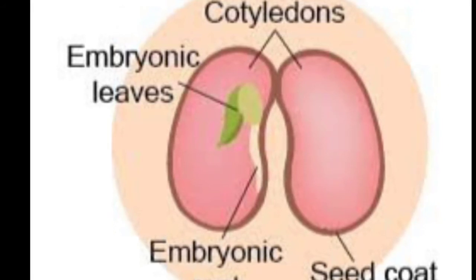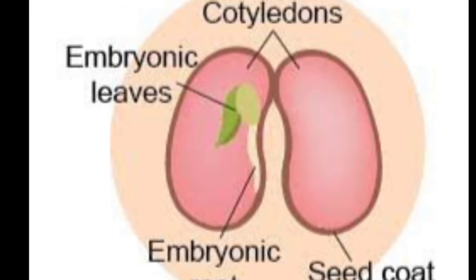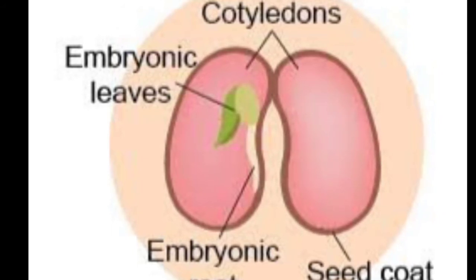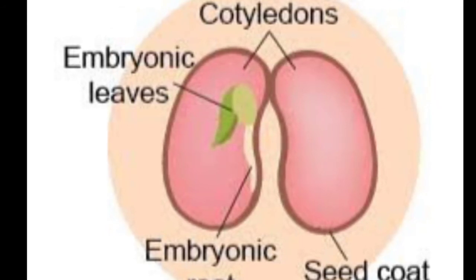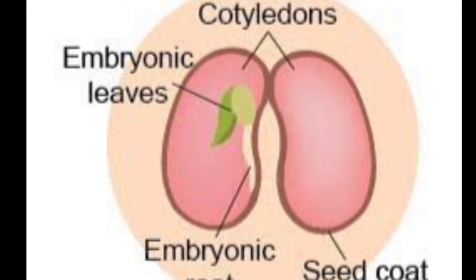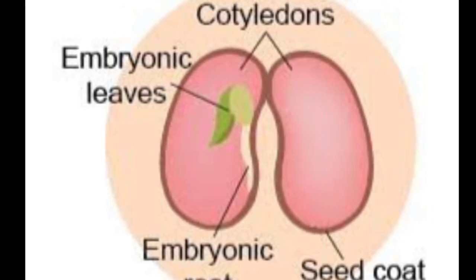Now you are well aware of the main parts of seeds. There are three main parts: the outer covering or seed coat, two cotyledons, and the embryo. Now we will discuss the functions of these main parts. The outermost covering, the seed coat, protects the seed — it provides protection.